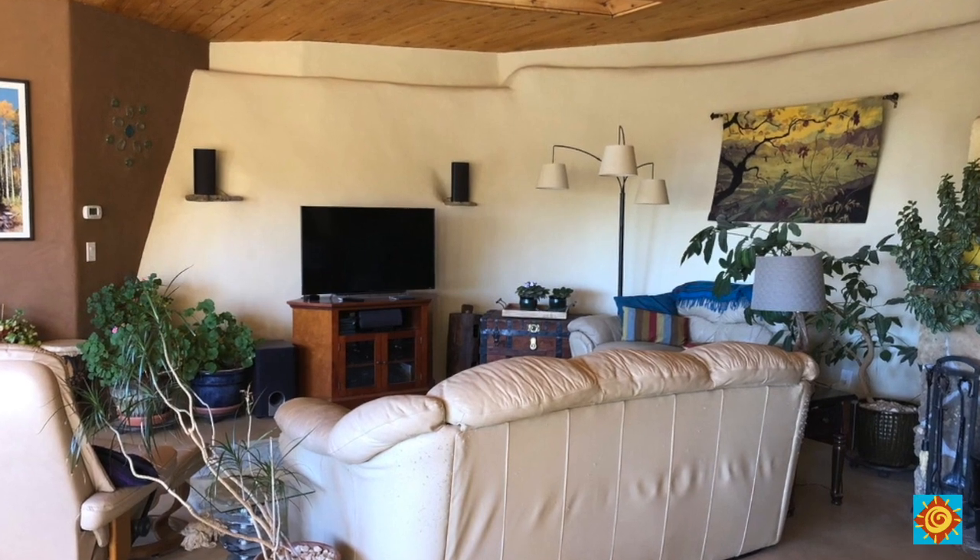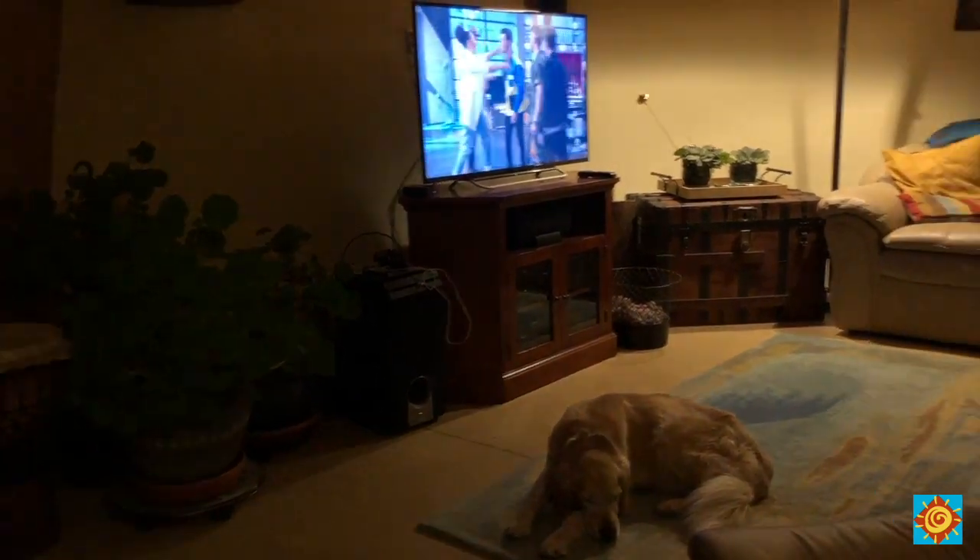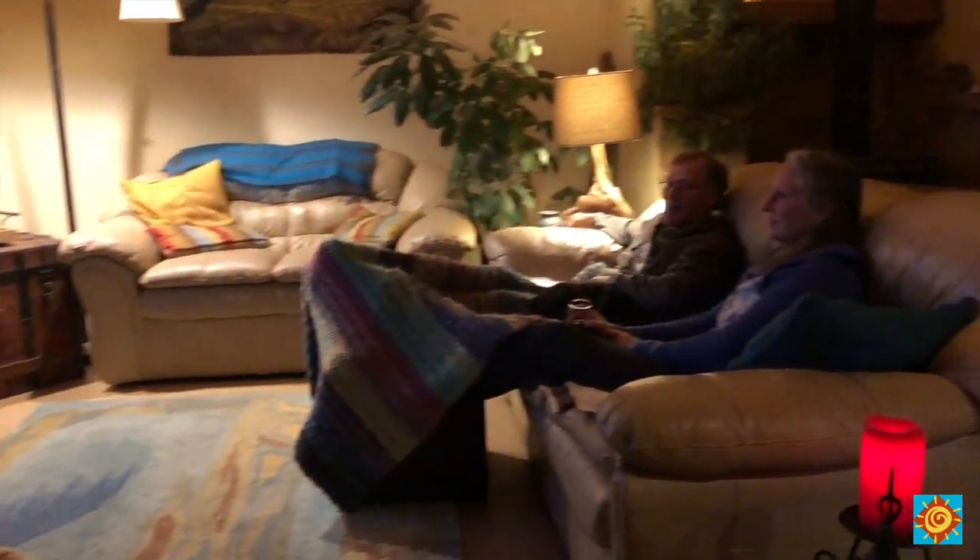One of the biggest luxuries we have is our entertainment center — a flat screen TV and surround sound. That's one of those modern conveniences we definitely use depending on the sun. In the summer we can watch movies all day without really worrying about it. But in the winter, if we have cloudy days coming, we'll choose not to watch a movie and maybe read books instead. I also wired a switch to the entertainment center so we can cut power to all those devices with their standby lights and blinking monitors.